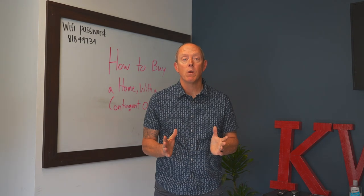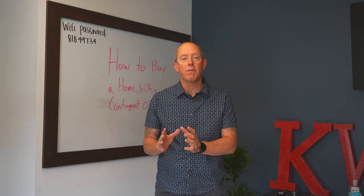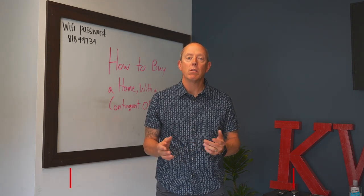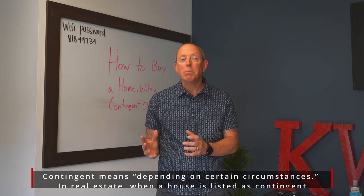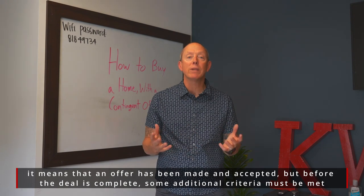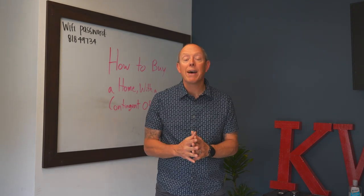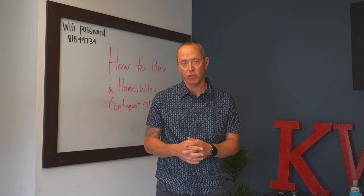Hey everybody, Mike Walters with the Stern Team and Keller Williams here again for another Stern Team Market Minute. So how do you buy a home when your offer is contingent upon you selling your house? Let's talk through the steps, because a lot of people think you can't buy a house if you've got to sell one and you're trying to do it at the same time, but the reality is a majority of people have to do just that. So let's go through the steps on how you can win with that contingent offer.